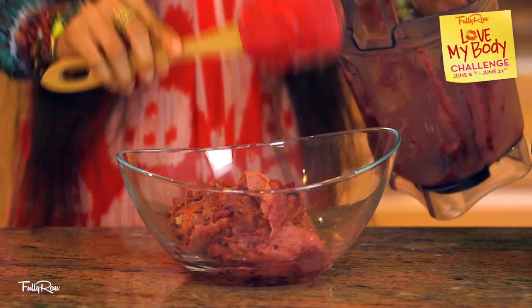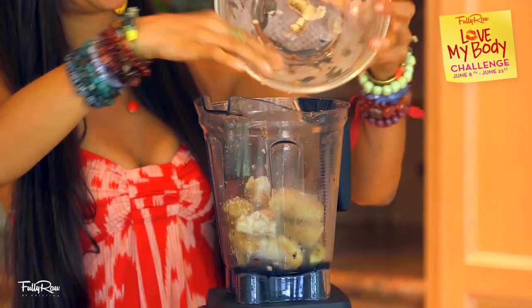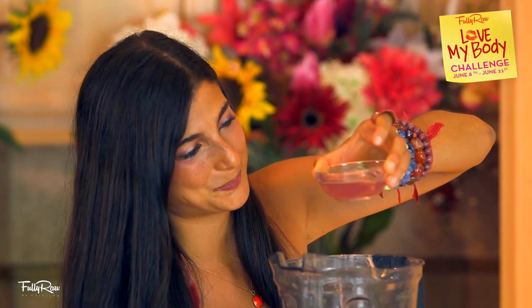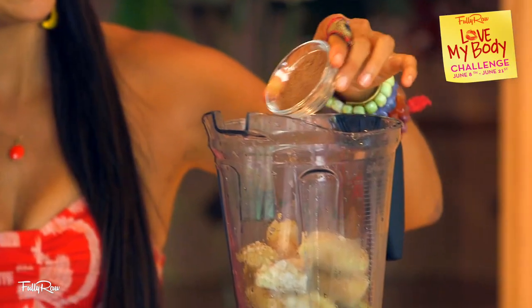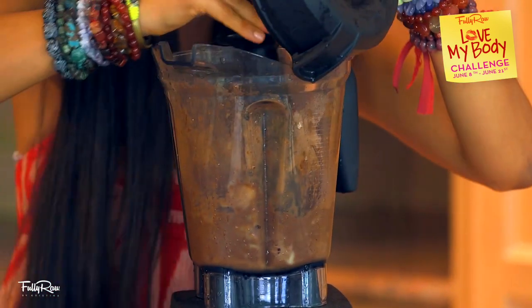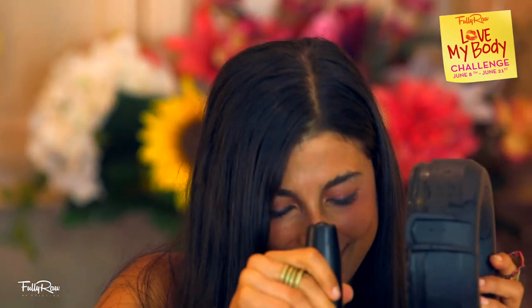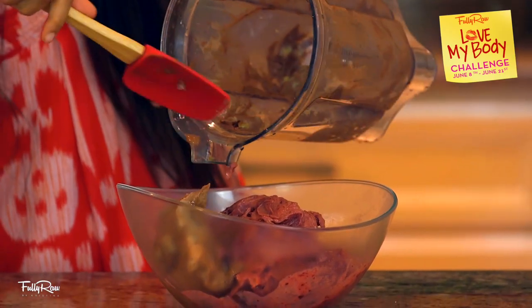When ready, place it in a bowl and set it aside. Next, we will make the chocolate banana ice cream by blending another three to four frozen bananas with a half a cup of coconut water and two to three large tablespoons of raw carob powder or cacao. Blend this until it looks like chocolate ice cream. Oh my god, this looks like chocolate ice cream — I feel like a little girl all over again. Then place it in a bowl.